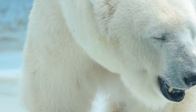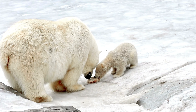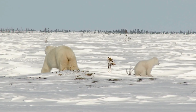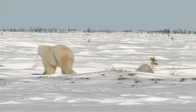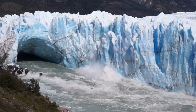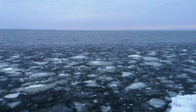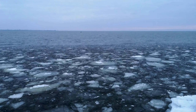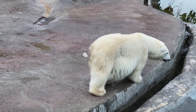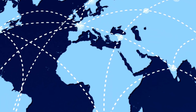Polar bears have a solitary lifestyle, except for mothers with cubs. Females typically give birth to one to three cubs each spring, and nurture them for about 2 to 3 years before they become independent. Despite their excellent adaptation to the harsh Arctic conditions, polar bears face numerous challenges from climate change, habitat loss, and habitat degradation. Therefore, conserving and preserving the polar bear species has become a crucial priority in global wildlife conservation efforts.